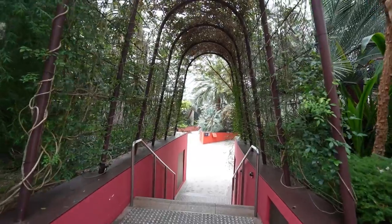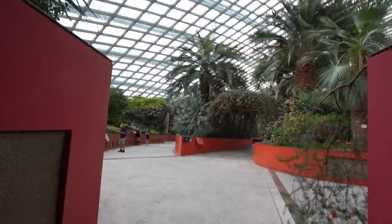This is the Flower Dome in Singapore, and it holds the Guinness World Record for being the largest glass greenhouse in the world. And it's different than most — in fact, the design is backwards.